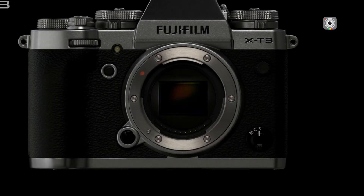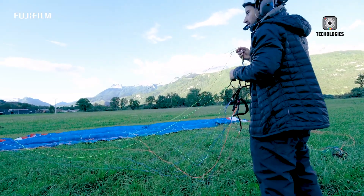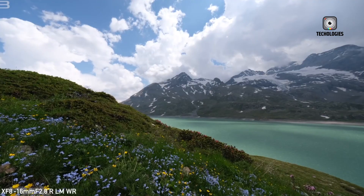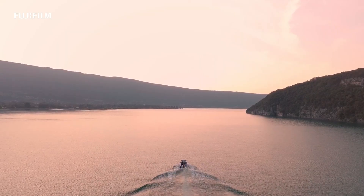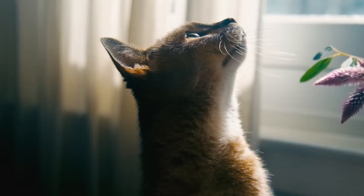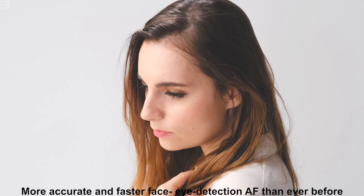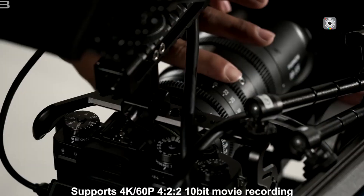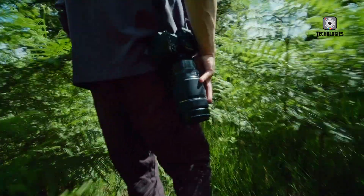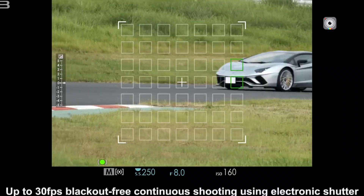The hybrid viewfinder has always been the soul of the X-Pro cameras, and Fujifilm seems to be doubling down on this defining feature with the X-Pro4. Leaks indicate a redesigned optical path and a significant upgrade to the electronic viewfinder, now expected to feature over 5.76 million dots and a high refresh rate. The optical viewfinder is also reportedly seeing subtle but critical improvements, including enhanced magnification and brighter, more precise frame lines, aiming to elevate the hybrid experience and provide the best of both digital and optical worlds.